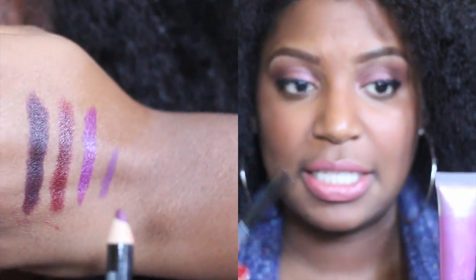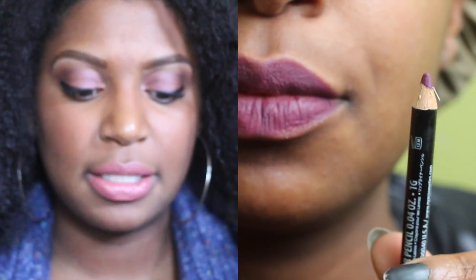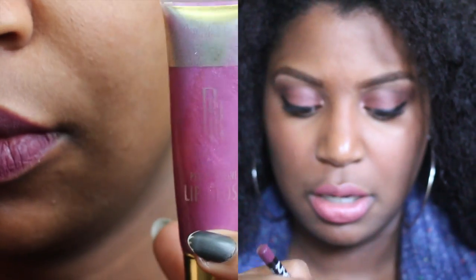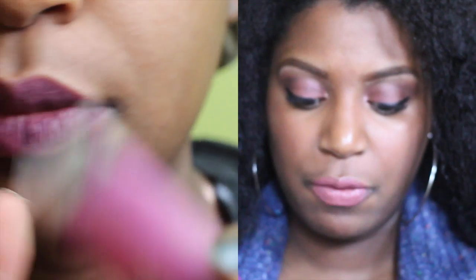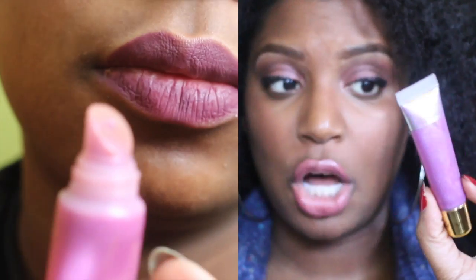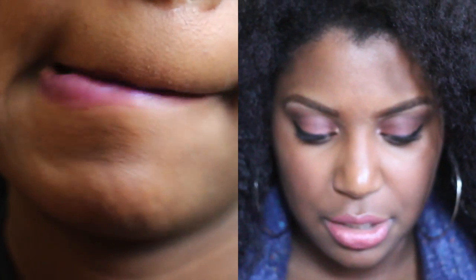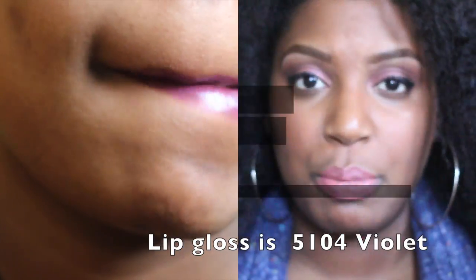Last but not least is a lip liner, which looks great with this Plum Orchard. It's called 834 by NYX — the color Prune. It's a gorgeous purple as well, and it's a great lip liner for any of these purple colors. I actually like it by itself as well, just with a gloss on top. And this is a Black Radiance gloss, and the number is 5104. I don't have the name, but I'll put the names in the description.